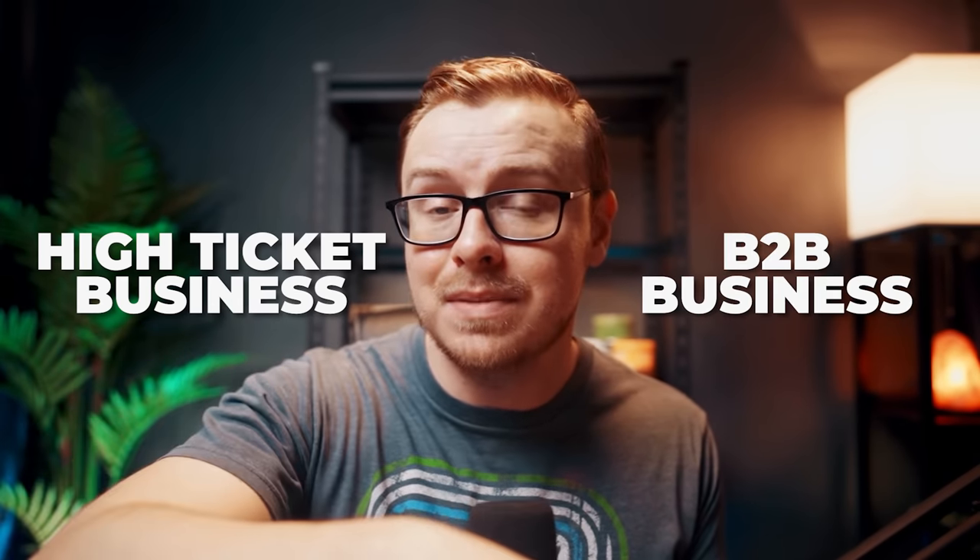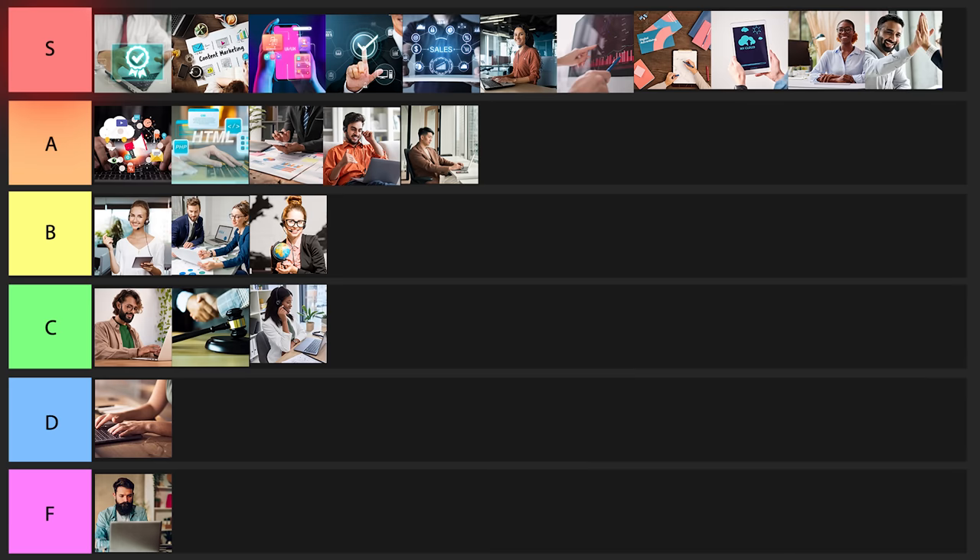The next one is going to be a customer success manager, a position that's getting more and more common. Usually you're going to be working in either a high-ticket business or a B2B business — a business that sells products or services to other businesses. You're going to be working very closely with clients to make sure that product or service is serving them correctly, almost like their personalized consultant for that product or service. Really good position — I think I'm going to put it into A tier.